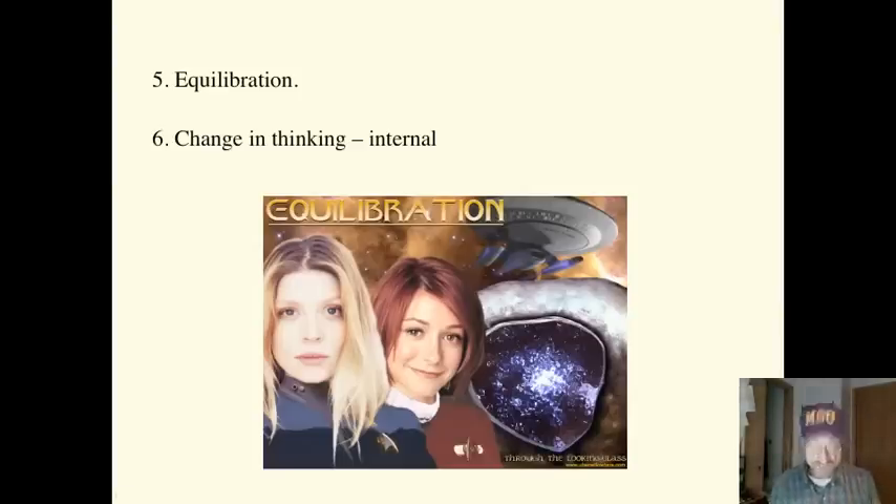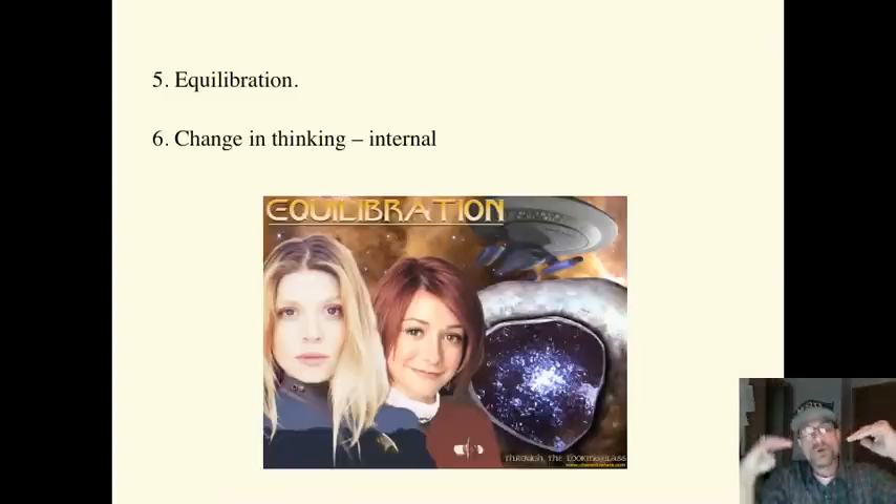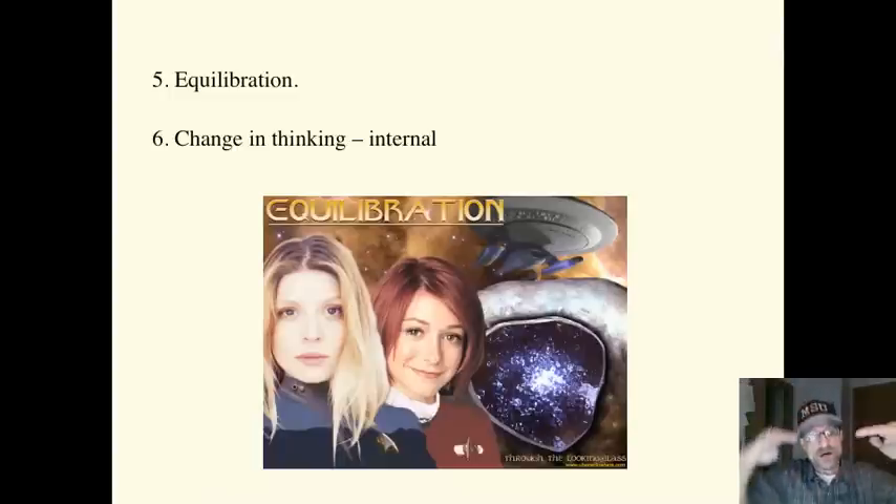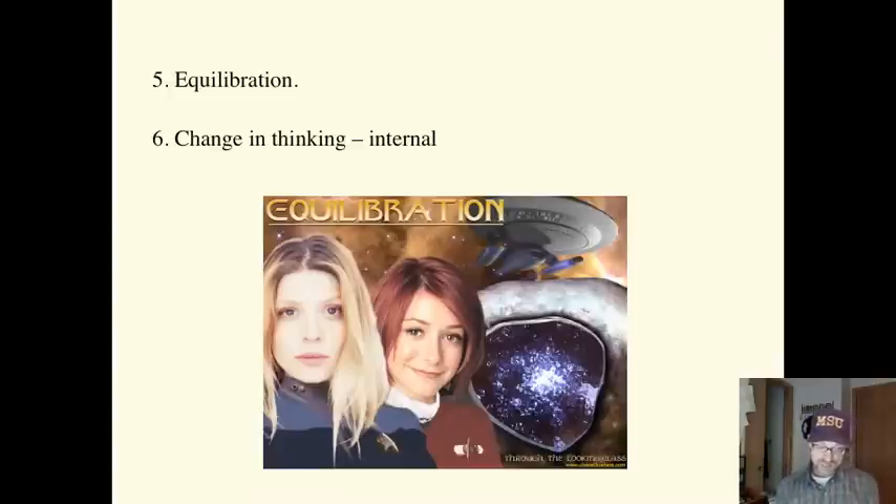Equilibration is the motivating force behind all learning. It's the constant striving for balance between new information. We get curious — we want to know about that — and we're out of balance. We find out, and equilibration is reached again. Novelty creates disequilibrium. That's new, that's interesting, that's exciting. You get the information, and you're back to equilibration again. So the novelty of new information wears off. We create new interests and look for new phenomena to investigate. And the cycle of learning and life continues.